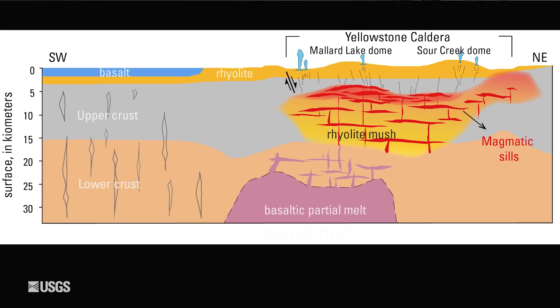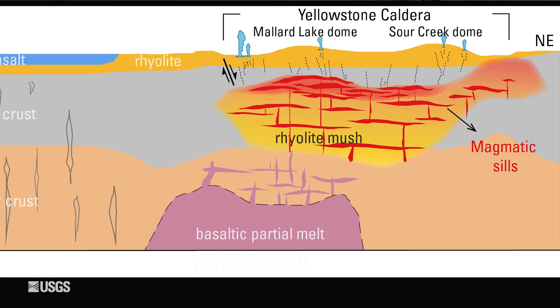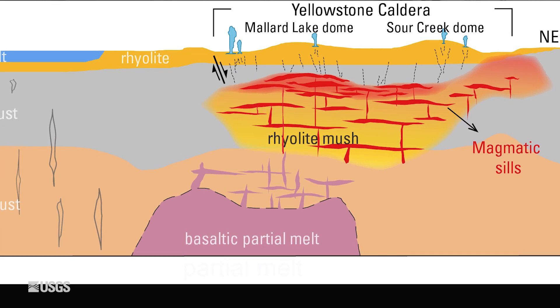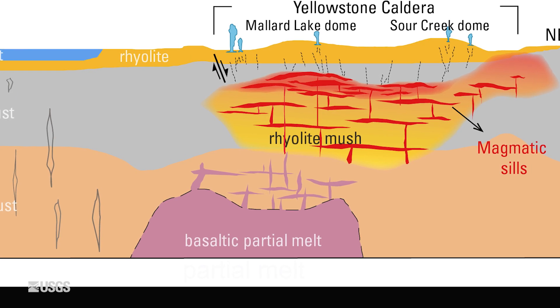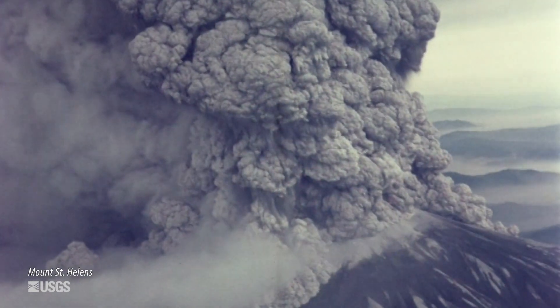Both volcanoes have very complex magmatic systems. They're sort of a heat engine deep beneath both that provides enough energy to melt rock and form these silica-rich magma chambers a few miles beneath the surface. Because they're rich in silica, these can hold a lot of gases.